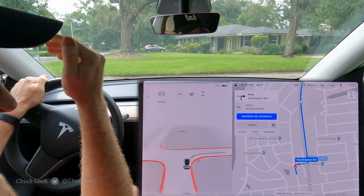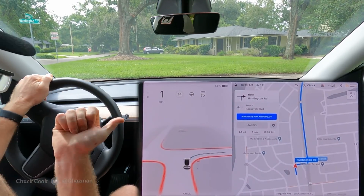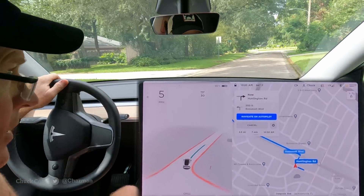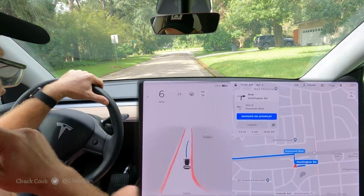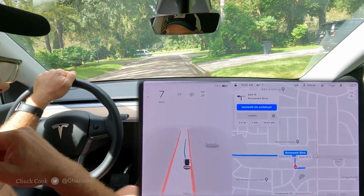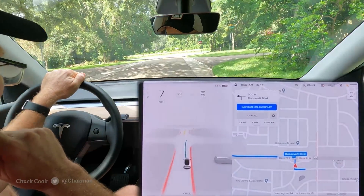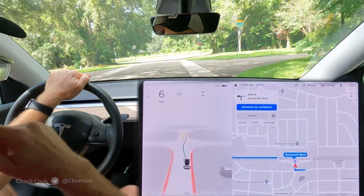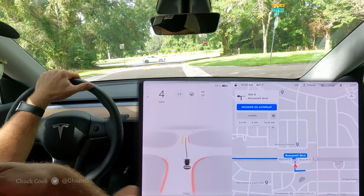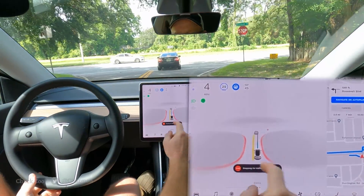I'm going to try to put the drone up as well. As a reminder, I am a Part 107 FAA licensed drone operator. The drone is being operated by an operator outside of the vehicle and is not being positioned over any people or traffic — it's being positioned over some empty property.